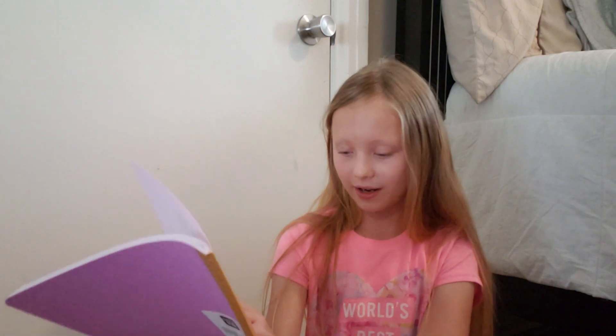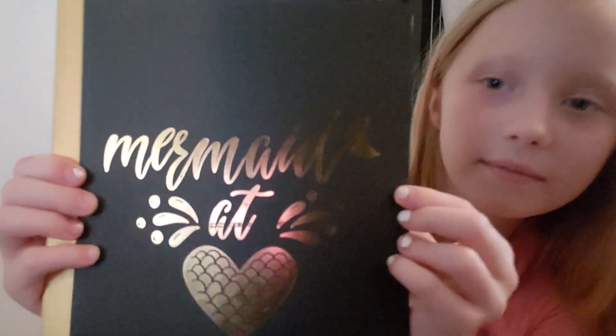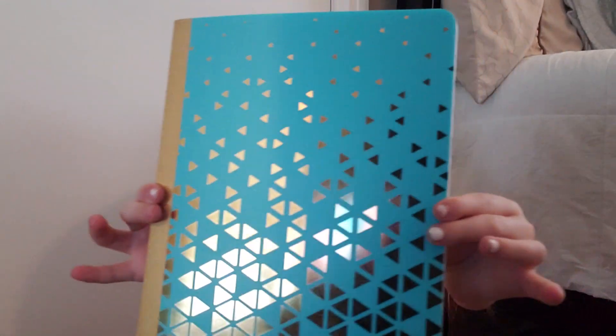And last but not least, I have gotten seven composition notebooks. They're actually really cute, and these are the first time we've ever seen them. So this one is 'Be a Pineapple, Stand Tall, Wear a Crown, and Be Sweet.' This one is black with gold, and it also says 'Mermaid at Heart.' I got a teal triangle design, and I also got a black one that says the same thing — 'Be a Pineapple, Stand Tall, Wear a Crown, and Be Sweet.'